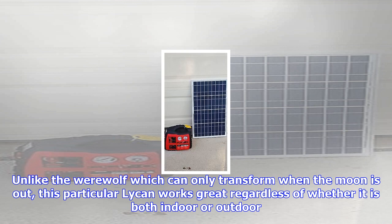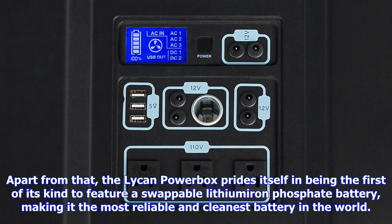Perfect for camping, tailgating, or survivalist adventures, the Lycan Power Box is more than up to the task thanks to a rugged exterior that is able to meet unexpected situations. It boasts heavy-duty wheels that deliver effortless movement, while extended handles make it a snap to maneuver in any setting.